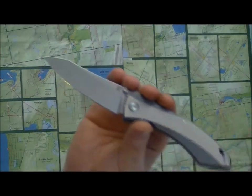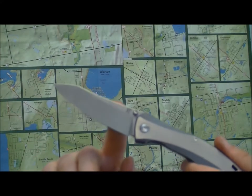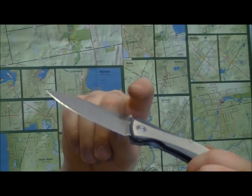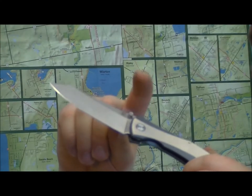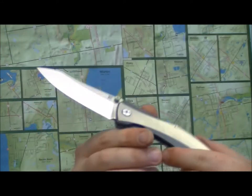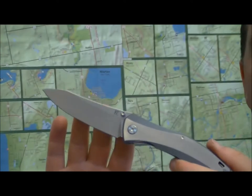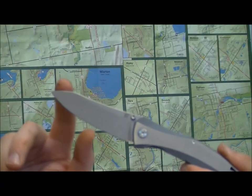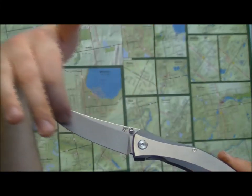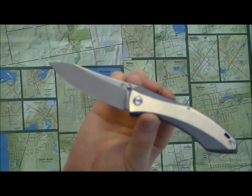Here's a closer look at the blade: modified drop point, S35VN, flat grind, nice belly. On the spine you can see 'S35VN' stamped, along with the Custom Knife Factory logo, and there's a single thumb stud — nothing on the other side, but it is reversible. One more nice detail: the flat machined titanium creates a line that flows nicely into the blade, giving the knife this continuous flowing shape where the two lines connect. Really sharp-looking.